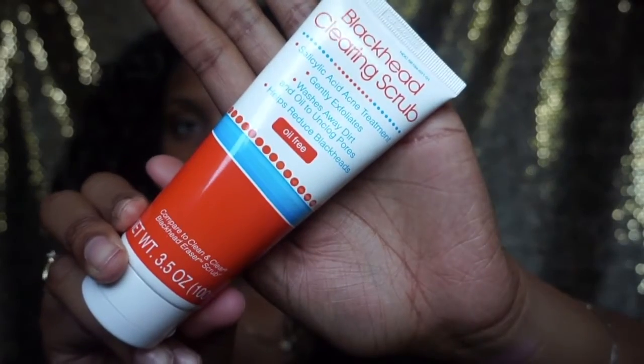I also got this other one that I have not tried — the blackhead clearing scrub. I have a lot of blackheads so I decided to find something that would help because none of the techniques I've tried really work for me. I'm not about to buy charcoal to put on my face, so I just got this one. It's a salicylic acne treatment — it exfoliates, washes out your pores, and helps reduce blackheads. It's a white cream with blue beads and has a subtle fruity scent.